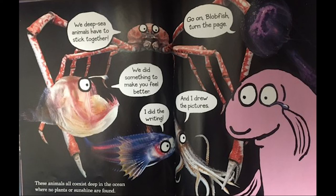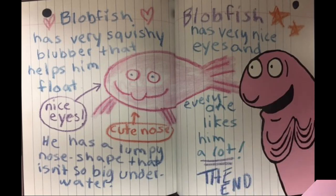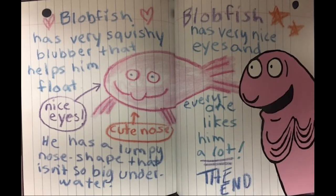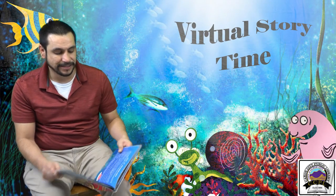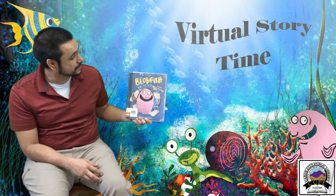These animals all co-exist deep in the ocean where no plants or sunshine are found. Oh, how nice. Blobfish has a very squishy blubber that helps him float. He has nice eyes and a cute nose — a lumpy nose shape that isn't so big underwater. Everyone likes him a lot. The end. That's very nice — how kind of his friends. The Blobfish Book: A Book All About Me.